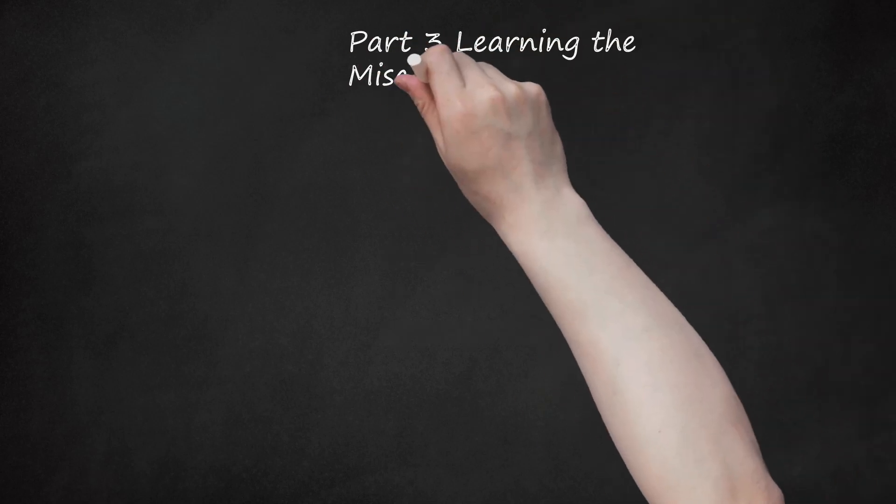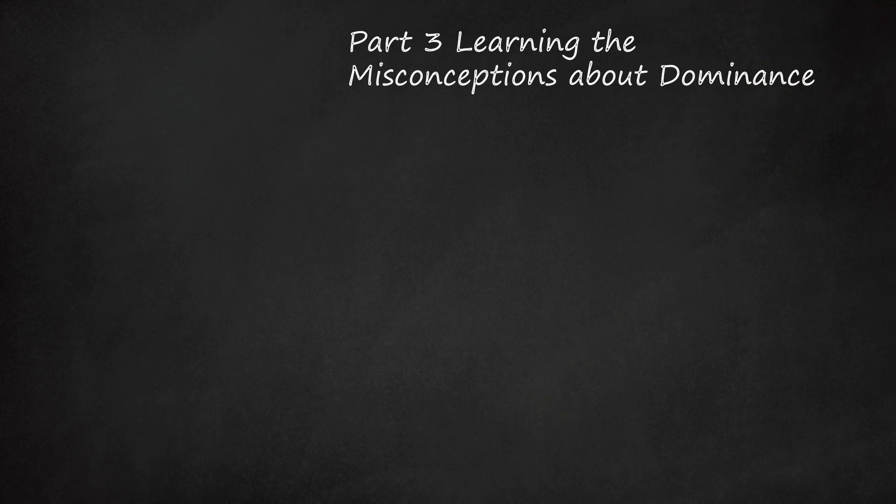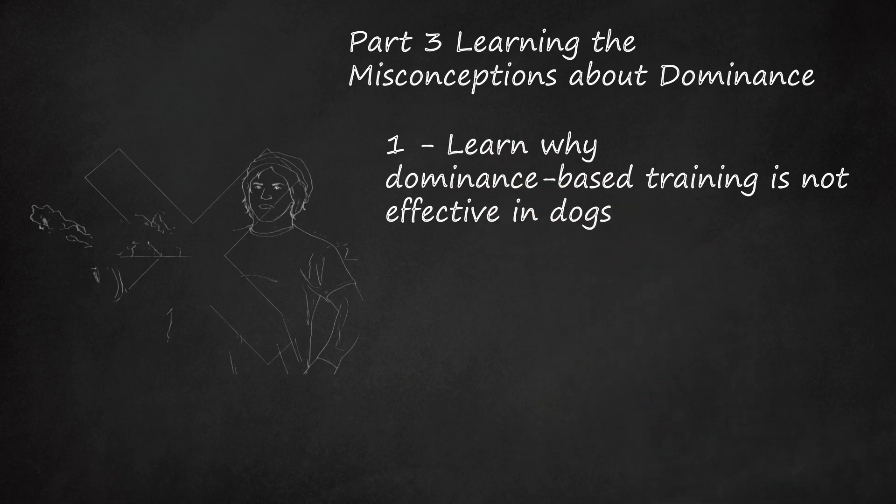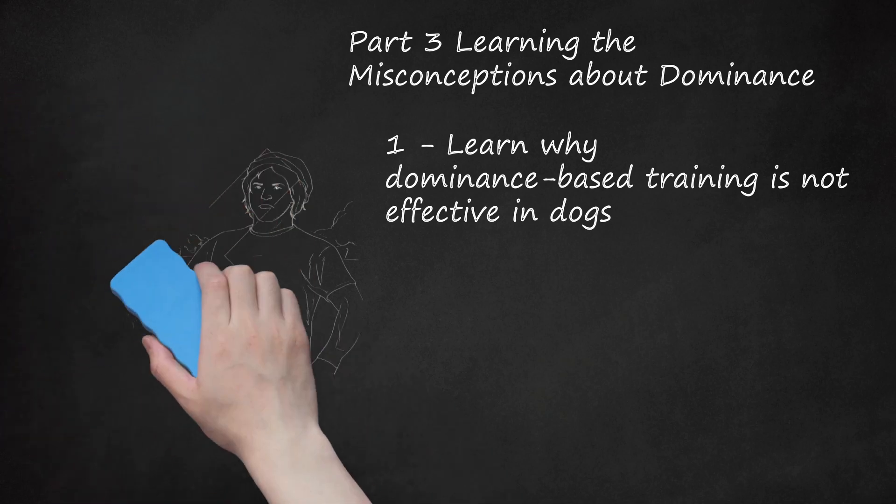Part 3: Learning the Misconceptions about Dominance. Learn why dominance-based training is not effective in dogs. Dominance-based training uses the premise that a dog is trying to assume a leadership position over his owner, thus requiring the owner to show his or her dog who is in charge. However, dogs generally do not try to assert their leadership or take charge. Therefore, trying to show your dog that he is lower than you in the pack is not only ineffective, but could create an adversarial relationship between you and him. Because your dog is not trying to compete with you, the concept of dominance is not considered to be relevant to living and working with dogs.